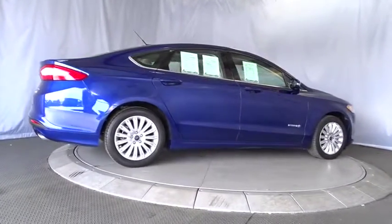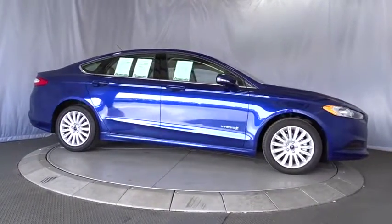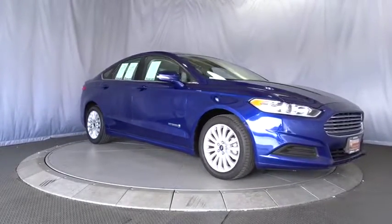This vehicle is CARFAX certified, one owner, and qualifies for the CARFAX buy-back guarantee. Drive away with a great deal on this vehicle. Call or stop in today.